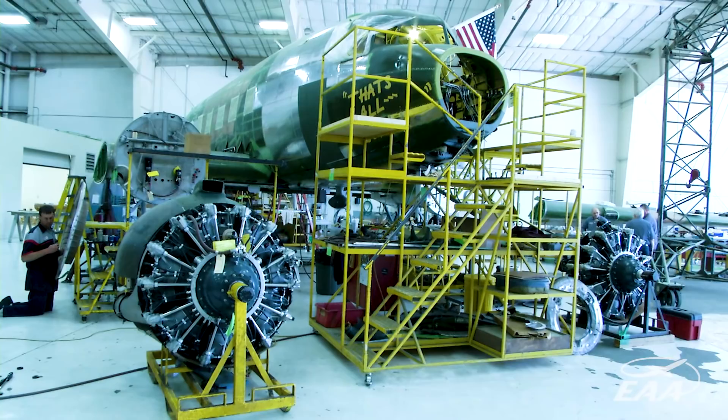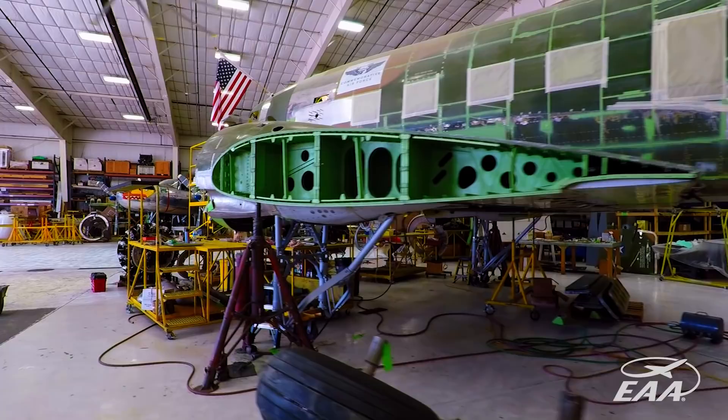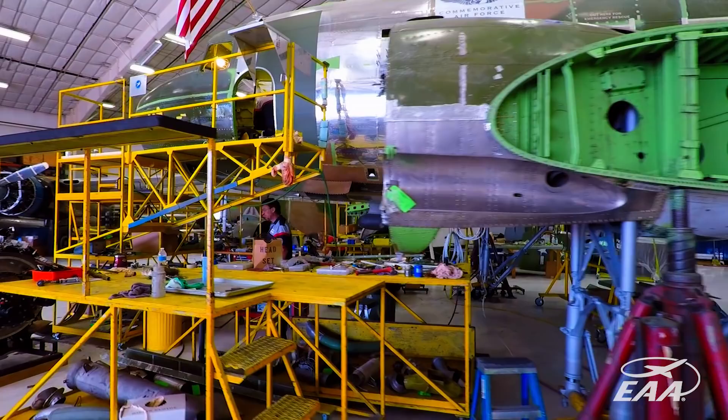We're taking it back to the point when it left the factory at Douglas to fly the Normandy invasion, so it'll be all back to original. All the equipment inside will be original — the troop seats, the drift meters, all the bulkheads.